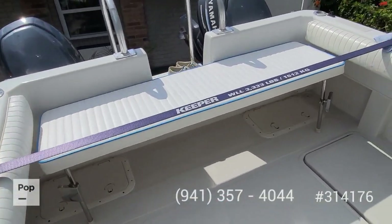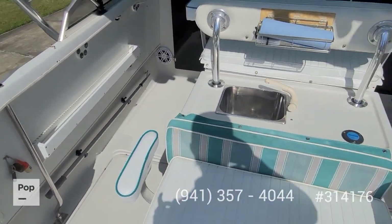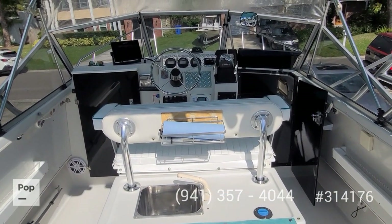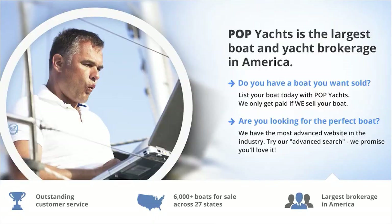Give me a call today with any specific questions you have. Look forward to meeting you for a walkthrough tour. Let's get you out on the water cruising, fishing, and having fun. Talk to you soon!